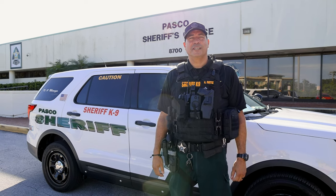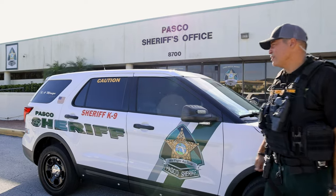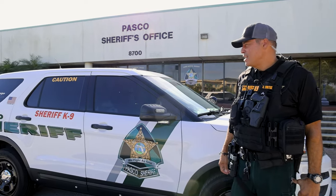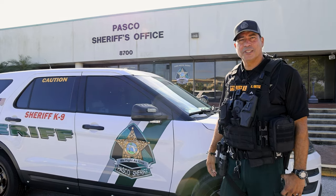Hello everyone, I'm Corporal Ortiz with the Pasco County Sheriff's Office, and this is my K9 Ford Explorer. I'll show you some of the features and some of the things it's got on it, and we'll take a little tour.